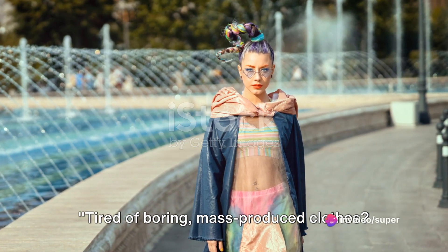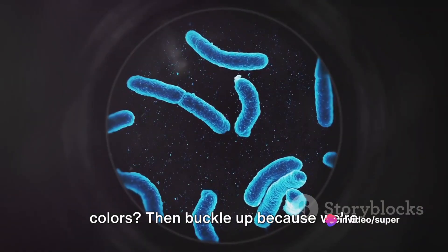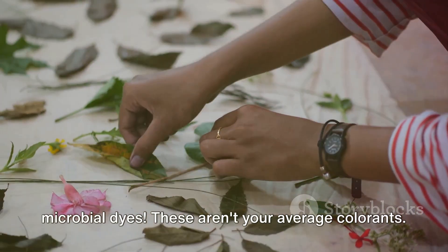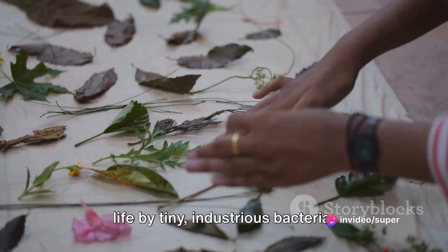Tired of boring, mass-produced clothes? Want a sustainable way to get vibrant colors? Then buckle up because we're diving into the fascinating world of microbial dyes. These aren't your average colorants. They're nature's paint box, brought to life by tiny, industrious bacteria.